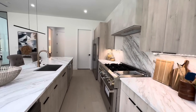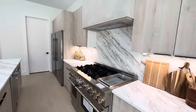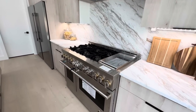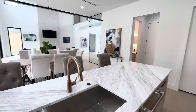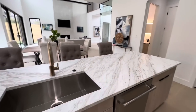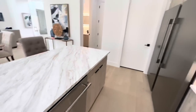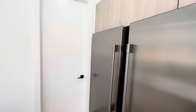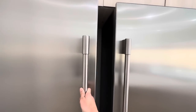Truly one of a kind — I'm really impressed with the finishes. And then you've got your dishwasher here, along with a stainless steel double fridge.